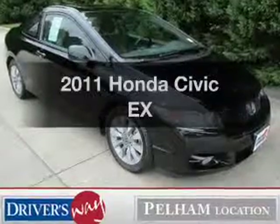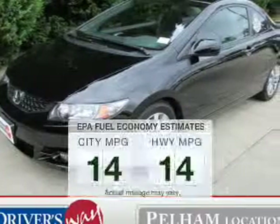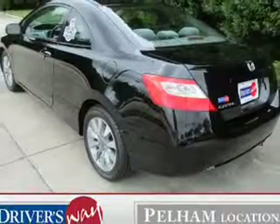Get noticed in this 2011 Honda Civic — everything you need under one roof with this great vehicle. Better gas mileage means better long-term driving, and this ride delivers with a great low fuel consumption rate.